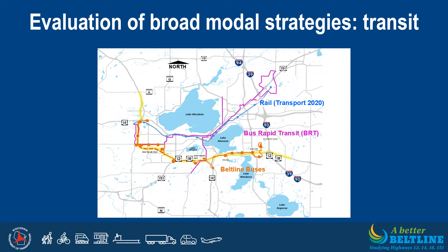Standalone strategies in the form of rail, bus rapid transit, and Beltline buses were also evaluated. The Transport 2020 study, shown in blue, indicated rail could greatly enhance access to and through the isthmus. However, it would not remove enough traffic from the Beltline to improve traffic operations and would not address Beltline safety and infrastructure deficiencies, so it was eliminated as a standalone strategy. Bus Rapid Transit, or BRT, shown in purple, was previously considered and will now be implemented by Metro Transit in 2023. Beltline buses, shown in orange, were also evaluated. BRT and Beltline buses would not satisfy all of the PEL objectives, but would address several focusing on alternate mode mobility and access. Therefore, they have been eliminated as standalone strategies, but are still being evaluated for possible inclusion as part of a long-term Beltline strategy.